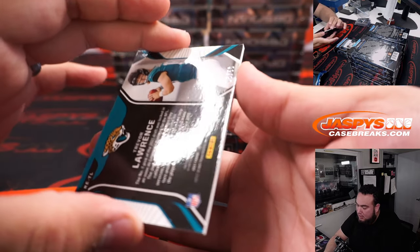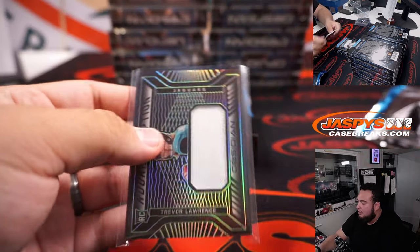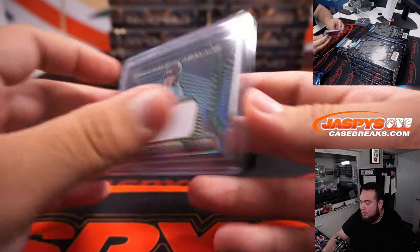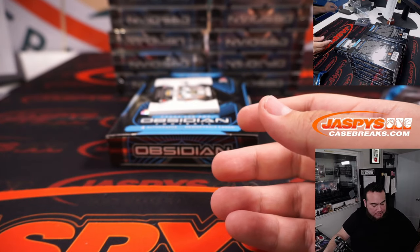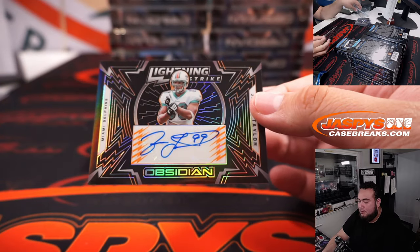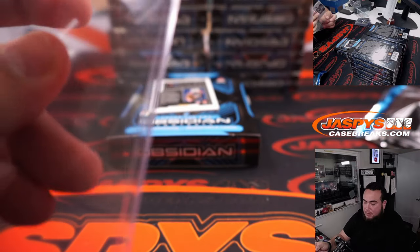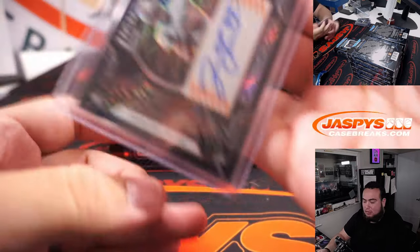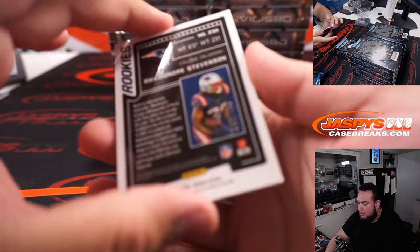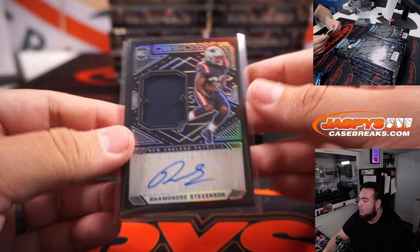Trevor Lawrence, that's 5 out of 50 — nice patch right there. That's going to Steve Herrick and the Jaguars R&B, first of hopefully many hits for them. Jason Taylor to 25 for the Dolphins — Ben with that one. And Ramondre Stevenson 2 out of 150 — little RPA there for the Patriots and Carl.